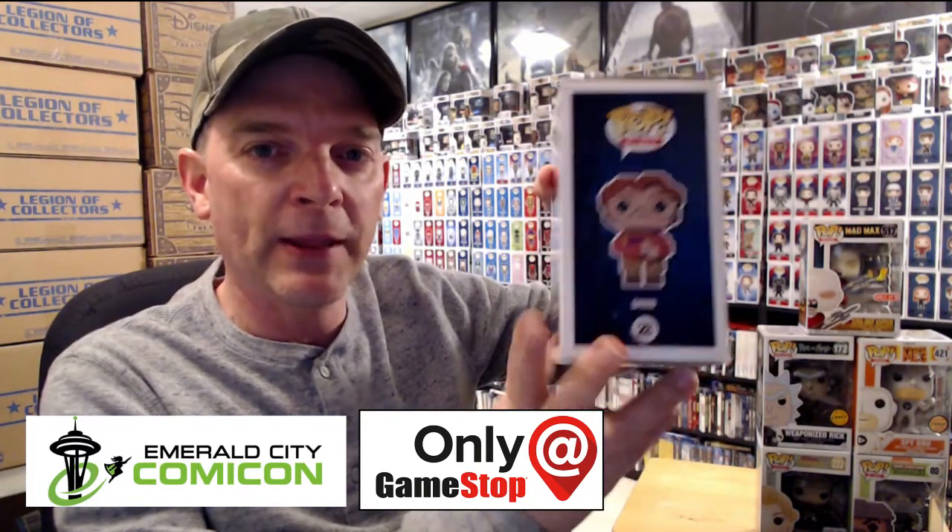First up, I'm going to show you my Funko Pops. This right here is the GameStop exclusive Barb from Stranger Things. This is an 8-bit pop. I was glad to finally be able to get this one.